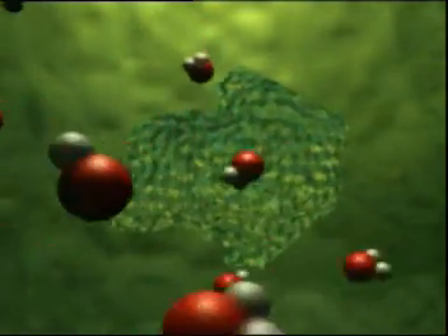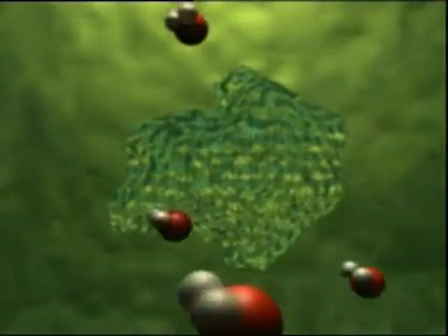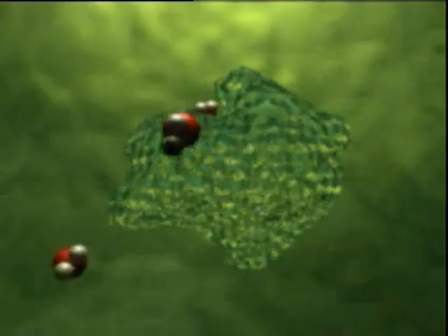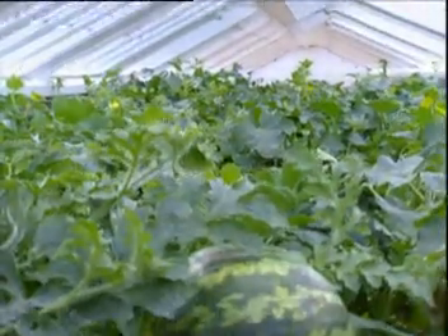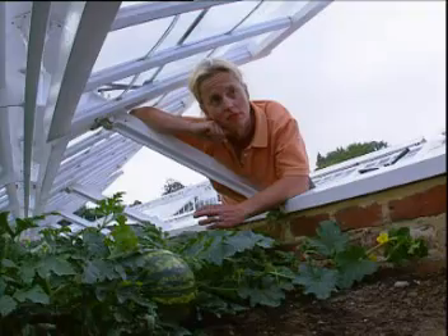On a hot day, the water molecules are frantic, continually binding and unbinding with the enzymes. Photosynthesis takes place and the plant grows. But on a cold day, the molecules move more slowly. The critical binding with the enzymes slows down and photosynthesis is hardly happening at all. There were simply too many of these cold summer days this year, so there was too little photosynthesis and most of the crop failed.